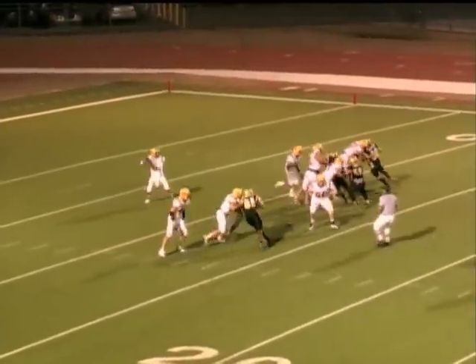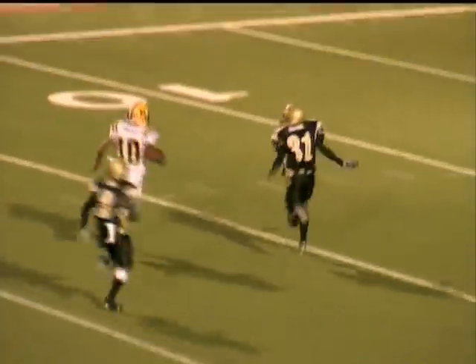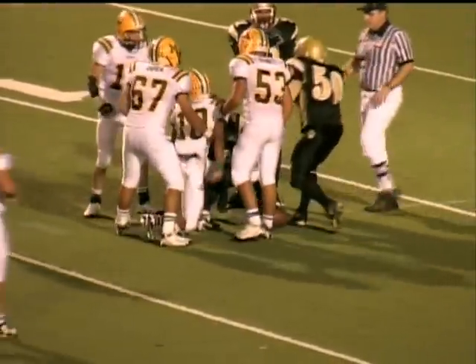Hooker rolling out to his left side, working deep for his man Enriquez. Caught by Enriquez at the 50 yard line. He's going to put a move on the defender, goes back across the field at the 15, puts one more move, and is finally brought down at the 12 yard line.